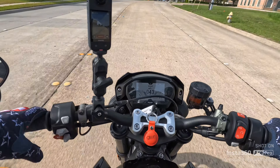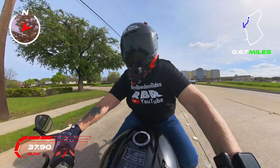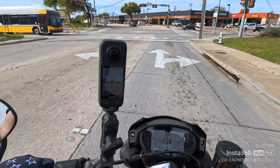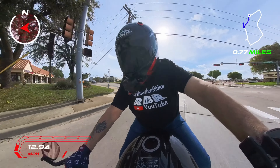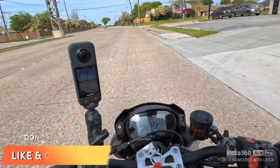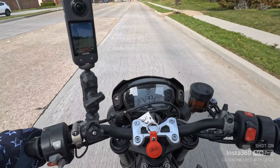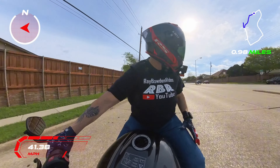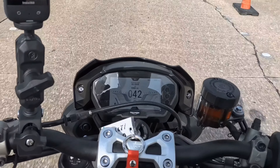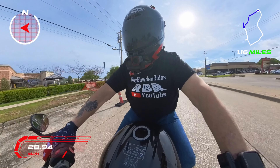I've never ridden a triple, never ridden a Triumph, but I did some research — this is basically a Triumph Daytona frame. It has 41-millimeter Showa big-piston forks with adjustable rebound dampening and compression. It has an Öhlins rear shock. This is basically a Moto2 bike in street clothing. Triumph provides the motors in the Moto2 class, and this has a lot of the same technology: stronger connecting rods, wider pistons. It redlines at 14,000 RPM, makes 128 rear-wheel horsepower and 60 foot-pounds of torque.